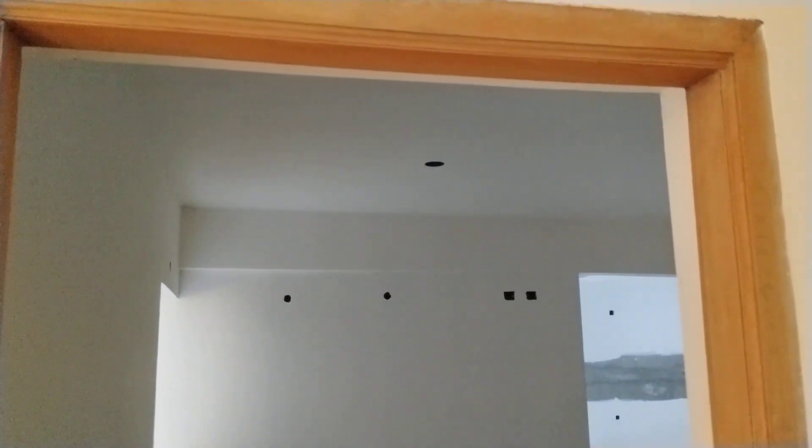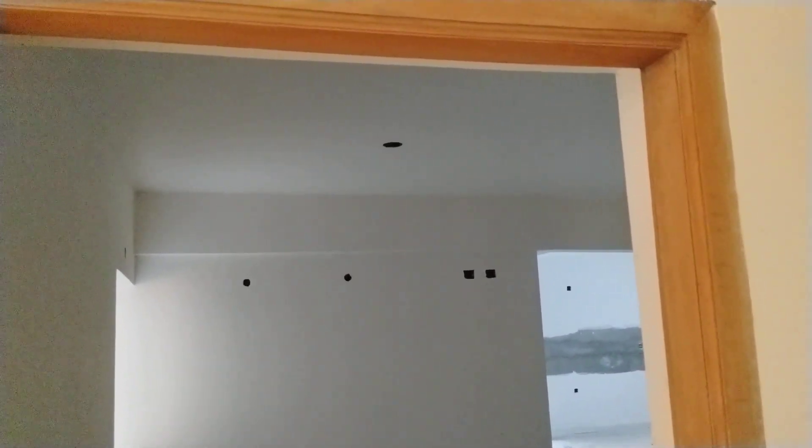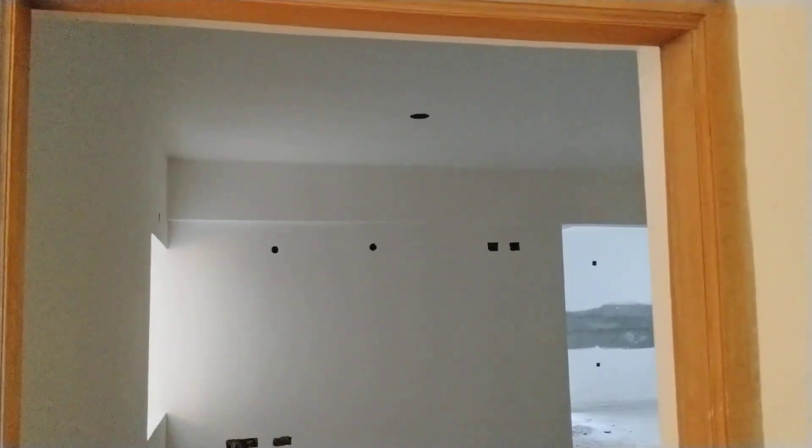Welcome to MG Global Properties. Today we are in Patancheru location in Hyderabad. Here we are having 3BHK and 2BHK sales available in this property. This is ready to move. I am going to show you one 3BHK flat.